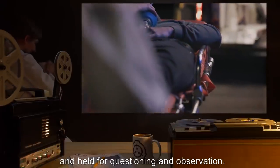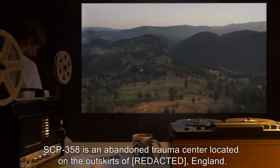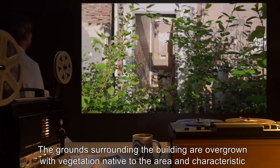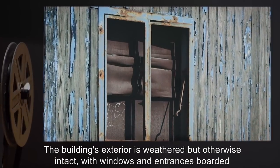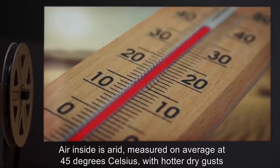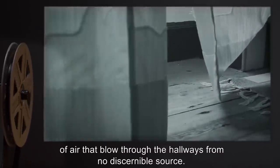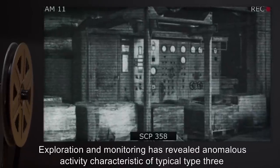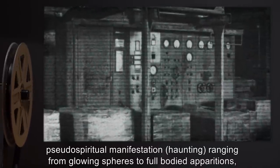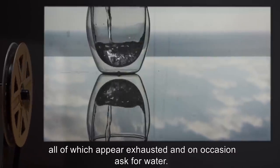Anyone found inside the building for reasons other than testing should be evacuated immediately and held for questioning and observation. Description: SCP-358 is an abandoned trauma center located on the outskirts of England. The grounds surrounding the building are overgrown with vegetation characteristic of extreme neglect. The building's exterior is weathered but otherwise intact. Air inside is arid, measured on average at 45 degrees Celsius, with hot dry gusts of air that blow through the hallways from no discernible source. Exploration and monitoring has revealed anomalous activity characteristic of typical Type 3 pseudo-spiritual manifestation haunting, ranging from glowing spheres to full-bodied apparitions, all of which appear exhausted and on occasion ask for water.